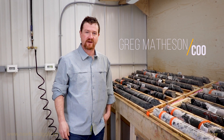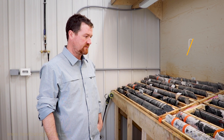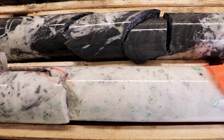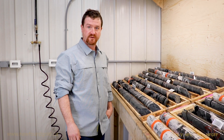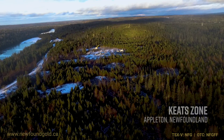Hi everyone, Greg Matheson, Chief Operating Officer with Newfound Gold. We're taking a look at one of the latest intersections of the Keith Zone — the deepest intersection we've recorded to date — drill hole NFGC 21-182. A rather spectacular-looking intercept in the step-out drilling that we're conducting at the Keith Zone.